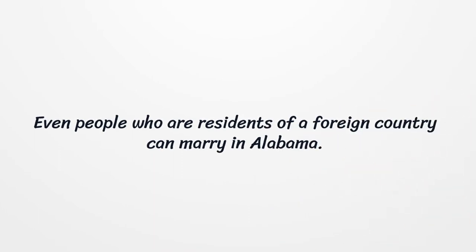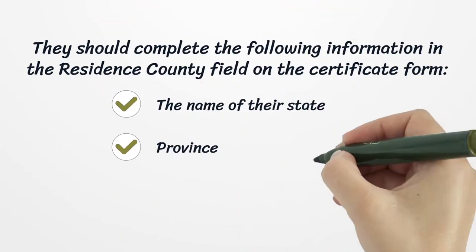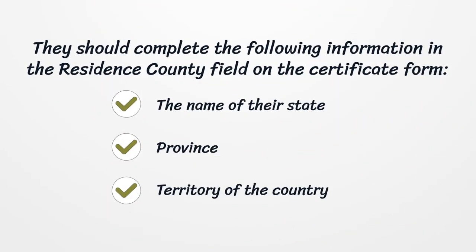Even people who are residents of a foreign country can marry in Alabama. They should complete the following information in the residence county field on the certificate form: the name of their state, province, or territory of the country.